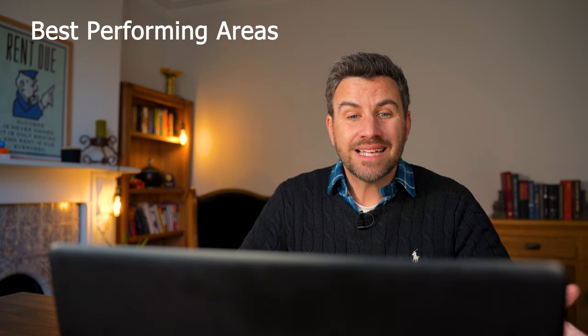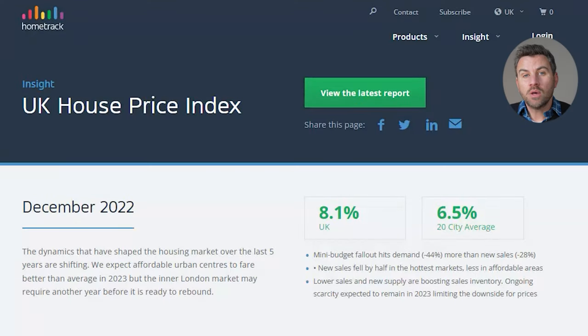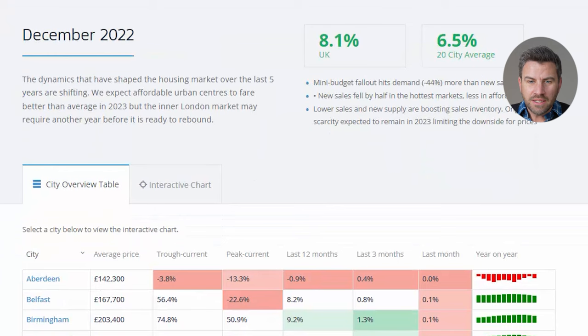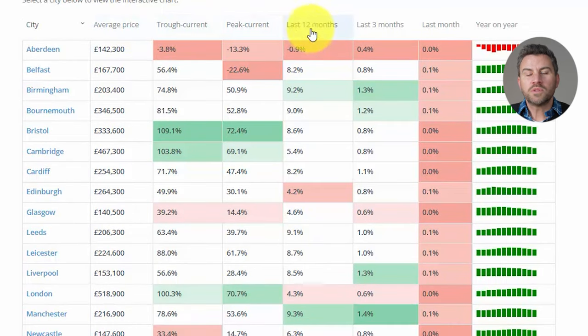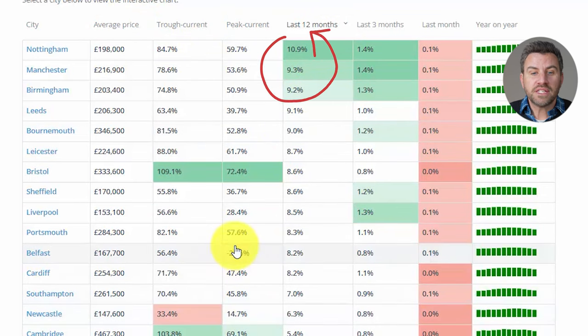On top of PropertyData, there's another website I'd like to check for regions: HomeTrack. HomeTrack has a list of 20 main cities, which is interesting because it gives you a 12-month view of how well property prices have performed in those cities. Sorting it by best performance over the last 12 months, it's showing us Nottingham, Manchester and Birmingham as the top three — all with over 9% return over the last 12 months.